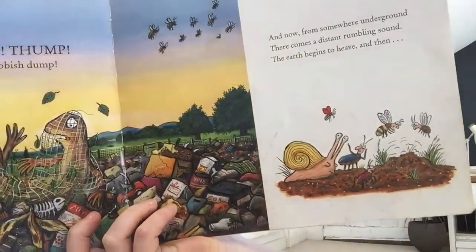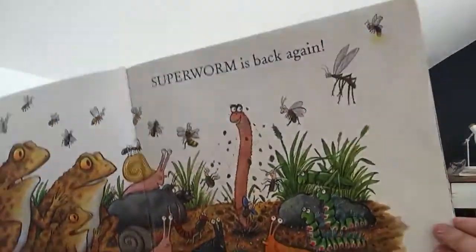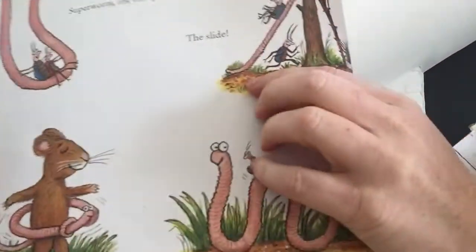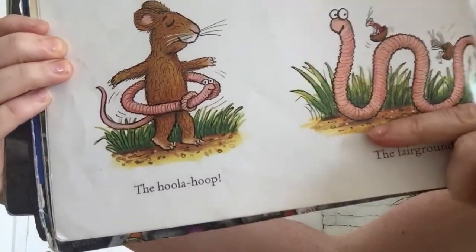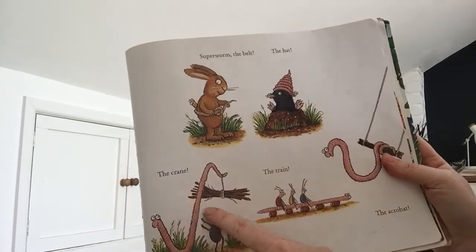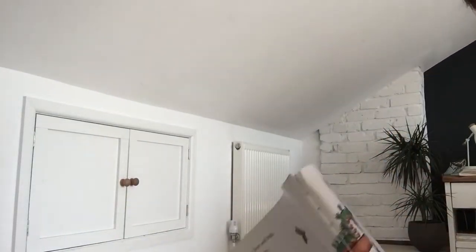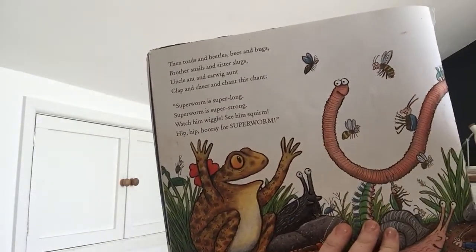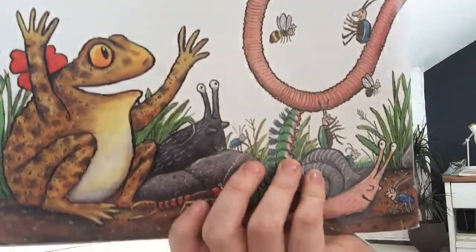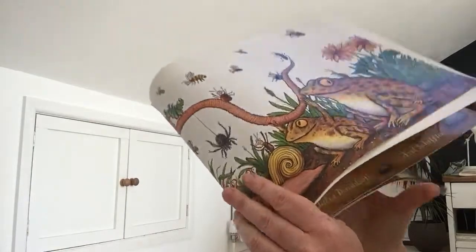And now from somewhere underground, there comes a distant rumbling sound. The earth begins to heave and then — Super Worm is back again! Yay! Super Worm the swing, the slide, the hula hoop, the fairground ride. Super Worm the belt, the hat, the crane, the train, the acrobat. Then toads and beetles, bees and bugs, brother snails and sister slugs, uncle ant and earwig aunt, clap and cheer and chant this chant. Super Worm is super long, Super Worm is super strong. Watch him wiggle, see him squirm, hip hip hooray for Super Worm! Yay!